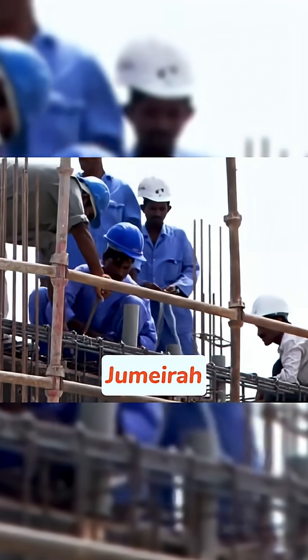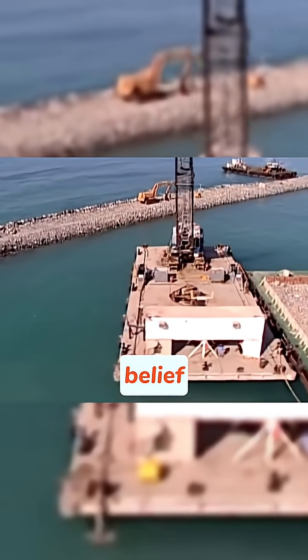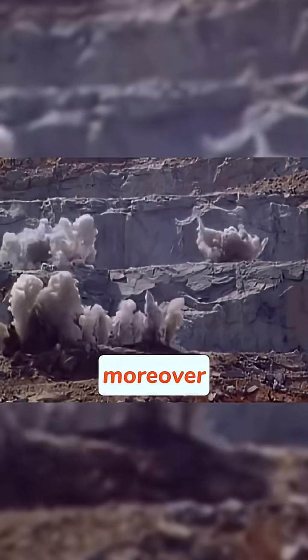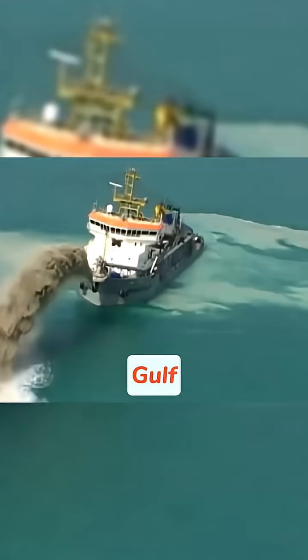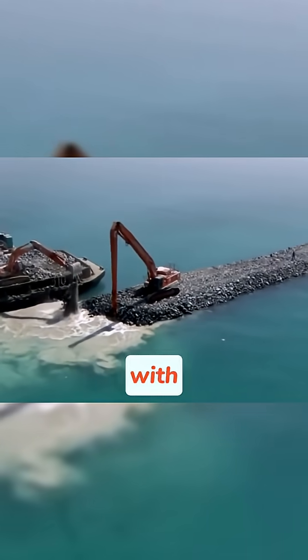Construction of Palm Jumeirah began in 2001 and was completed in 2006, adding approximately 50 kilometers of new coastline to the city. Contrary to popular belief, these islands were not built by pouring concrete — they were composed entirely of sand and rock. Moreover, the sand wasn't taken from the desert, but rather dredged from the bottom of the Persian Gulf using special ships. This sand was sprayed skyward, guided by GPS-controlled systems, to form the palm shape and then stabilized by surrounding it with rocks.